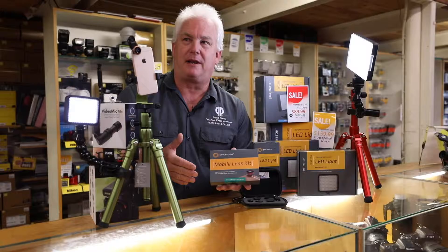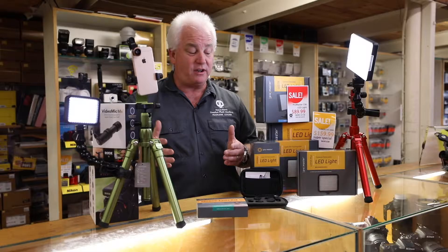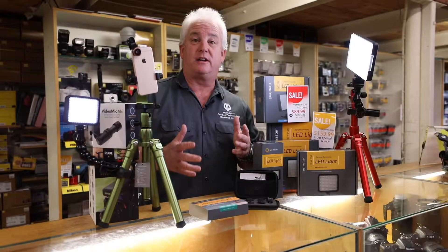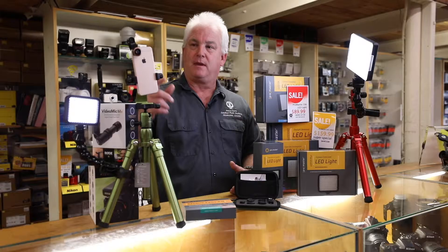Do you have a smartphone? Do you want better pictures with it? The new ProMaster mobile lens kit is a cool gift and a cool tool for every smartphone photographer. It comes with four lenses that clip onto your smartphone — a telephoto, a macro, a fisheye, and a polarizing filter. They're really easy to use, come with lens caps, and help you make beautiful pictures. It's $59 on sale and comes in a great little case so it travels with you.